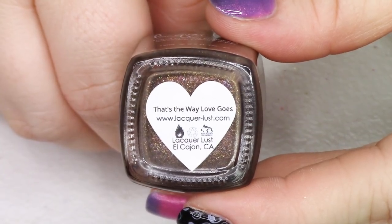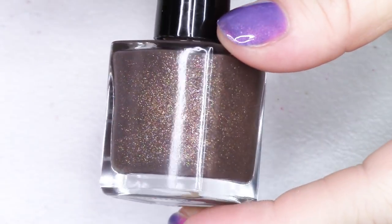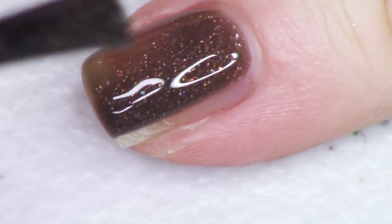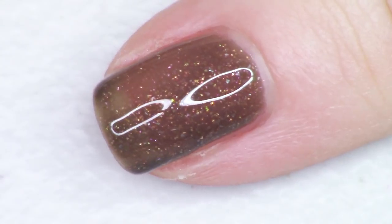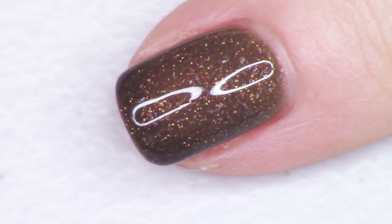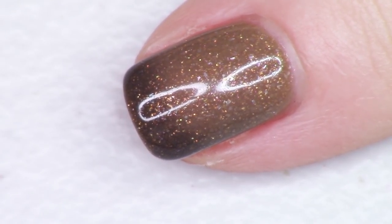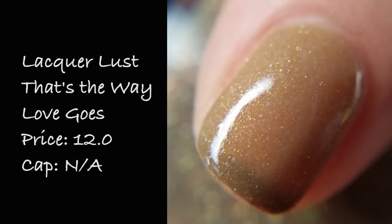Here we go with another thermal. This one goes from a dark chocolatey brown to a nude color. It's from Lacquer Lust and it's called That's The Way Love Goes, inspired by Janet Jackson's album Janet. I think we did a dance to this song in my high school dance class. It's described as a brown to nude thermal with copper and gold shimmers and hollow copper micro glitters. I love the copper and gold in here — another really toasty shade. It swatches so nicely in one to two coats, going to two different shades of neutral with beautiful bright sparks of gold and copper. Listed for $12 with no cap.